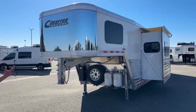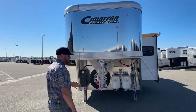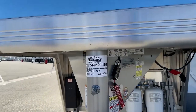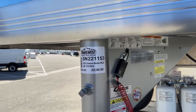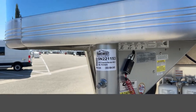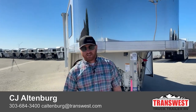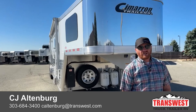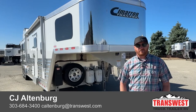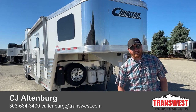This trailer is available today. It's a 2023 Cimarron North Star four-horse living quarters with an Outlaw conversion. Stock number is 5N221153. We do take trade-ins — whether you're looking to upgrade or even downsize, we can help. Financing is available and delivery is an option as well, so we could possibly get this right to your doorstep. Give us a call — anybody on our sales team can help you out at 303-684-3400. Thanks for tuning in and have a good day.